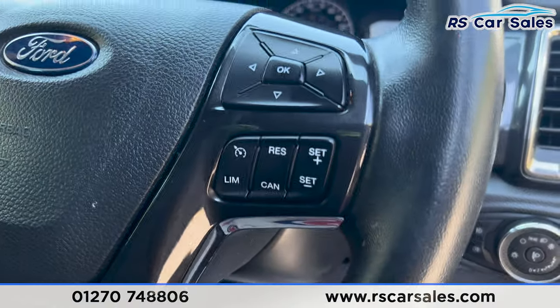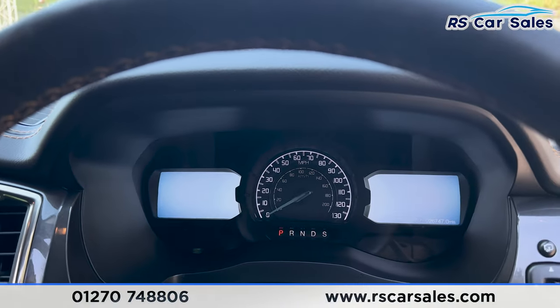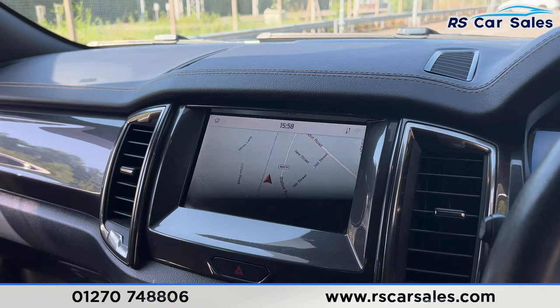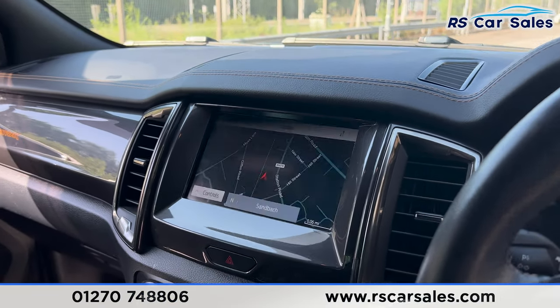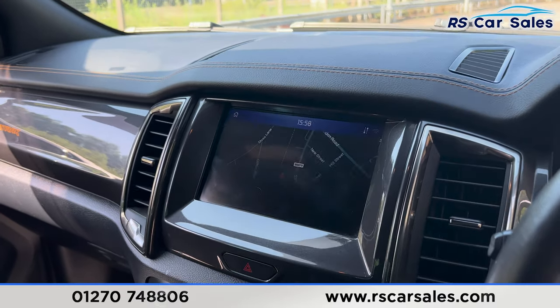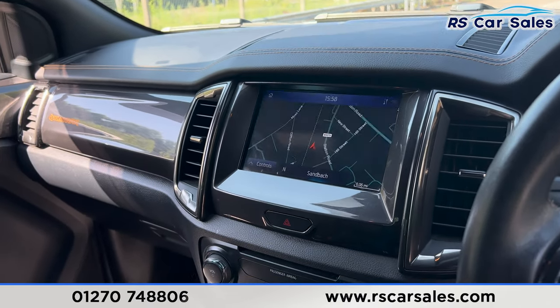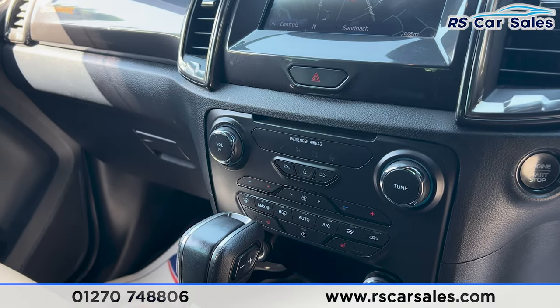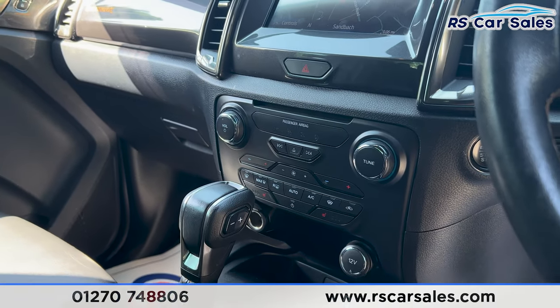We have a multifunctional steering wheel with cruise control and a speed limiter, and two digital screens either side of the dashboard. We also have the main entertainment screen in the center, which features sat nav, DAB radio, Apple CarPlay, Android Auto, and much more. If any of the screens appear to be flickering, that's just the camera — they're not actually flickering in real life, so nothing to worry about.